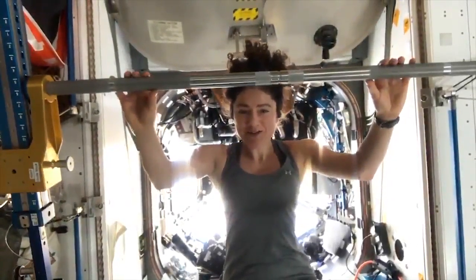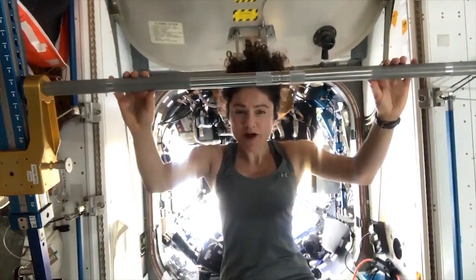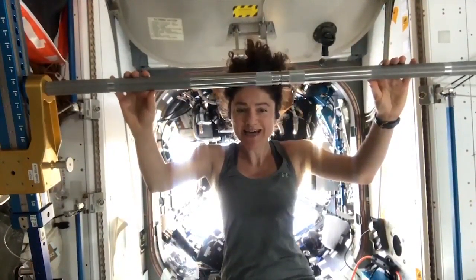Hello everyone, I'm NASA astronaut Jessica Meir, currently living on board the International Space Station. We thought we would share some of our tips on how to live successfully and happily while in isolation.